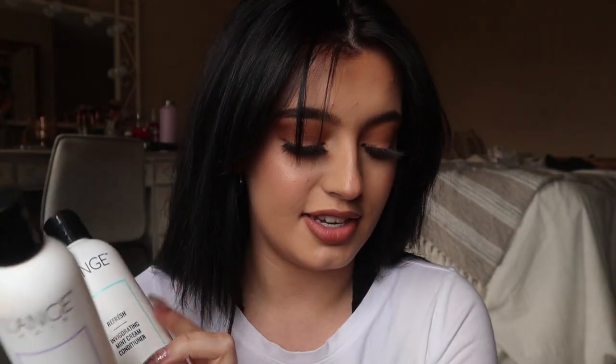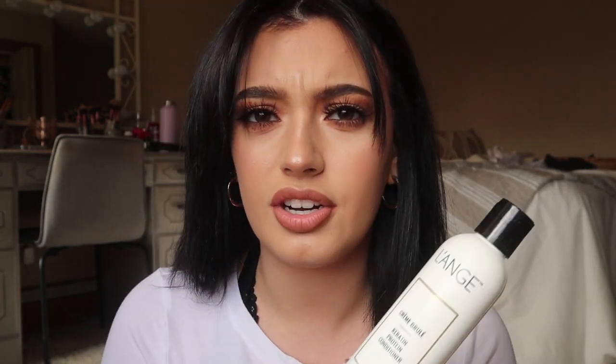First things first — shampoo and conditioner. I use Lounge, and that's just what's worked best for me. One of my favorite favorites is the keratin protein conditioner and shampoo. The soy protein helps repair and condition, the coconut detangles and smooths, and the sage maintains a healthy scalp. I also love the purifying ones, the marula oil, and the reparative charcoal — those are all my shampoos and conditioners that have worked wonders.